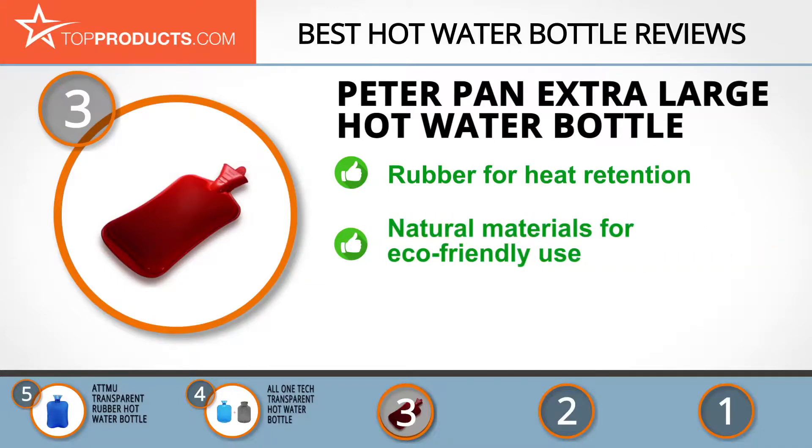The Peter Pan extra-large hot water bottle is made from genuine rubber for prolonged heat retention and doubles as an ice pack. This hot water bottle is eco-friendly, BPA free, versatile, and attractive. It's portable to take camping and relieves pains, aches, and cramps. You do have to remove the cover to fill the bottle.